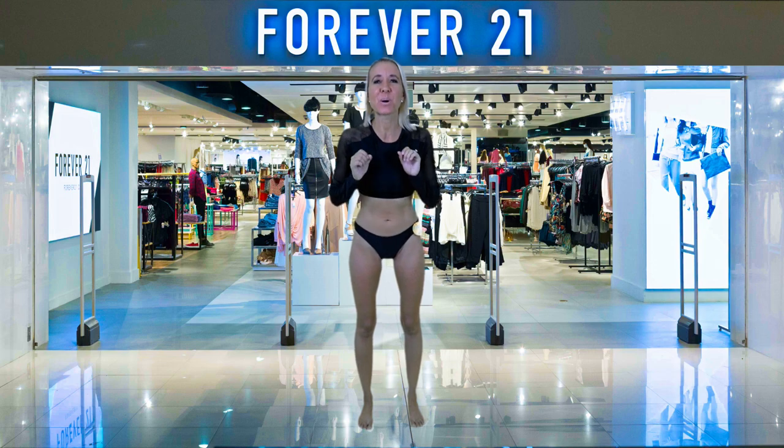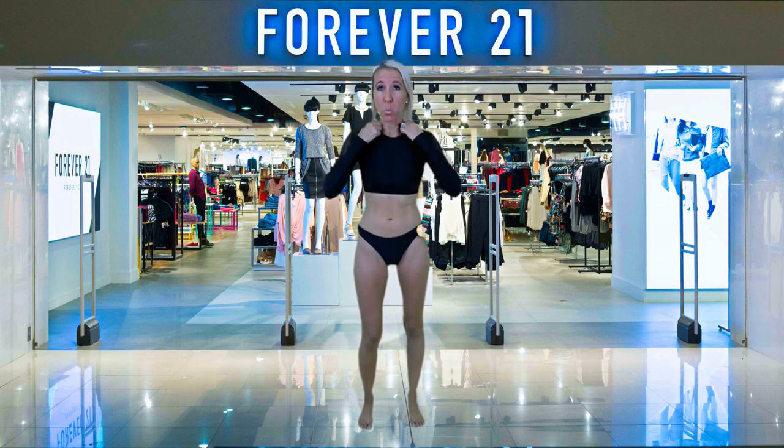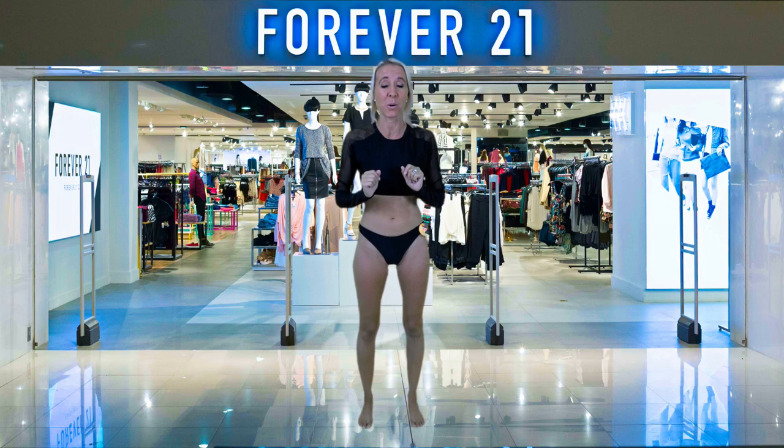My goal in this video is to find the perfect bathing suit for you from Forever 21. This bathing suit top will cost you $20 and you can buy the bottoms for $13. For the previous hot pink bikini, the top was $13 and the bottoms are $13 if you want to go out and buy that one.